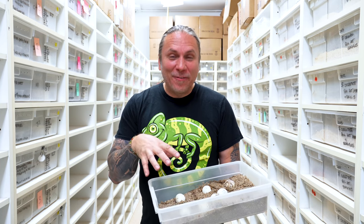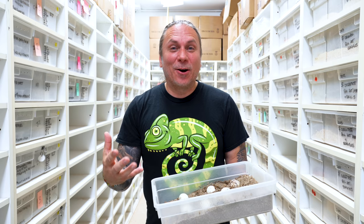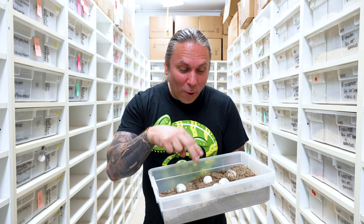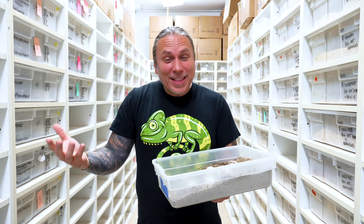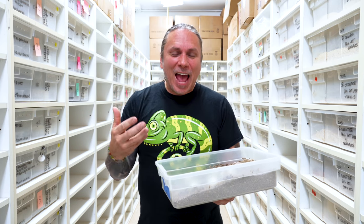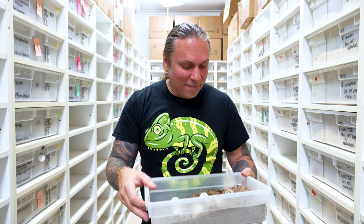So the last colubrid clutch of the year — we literally have one python clutch and one colubrid clutch left. These are actually mangrove snakes and they were laid almost 90 days ago. Mangrove eggs, unlike a lot of other colubrid eggs that go less than 60 days, can go up to a hundred days. We have six eggs left. I was hoping maybe they were going to be pipped out because usually we're right in that 90-day range — they could hatch out any day. But it is a bummer that this is the last clutch of the year. I love mangrove snakes.